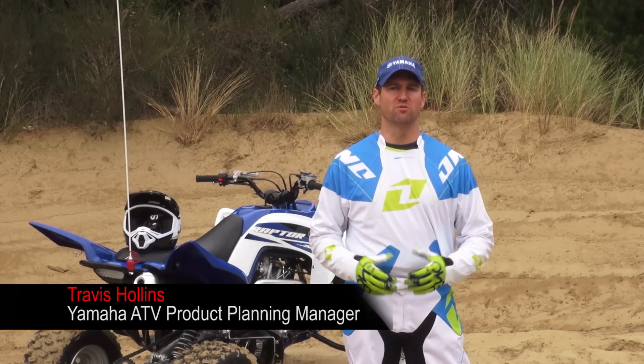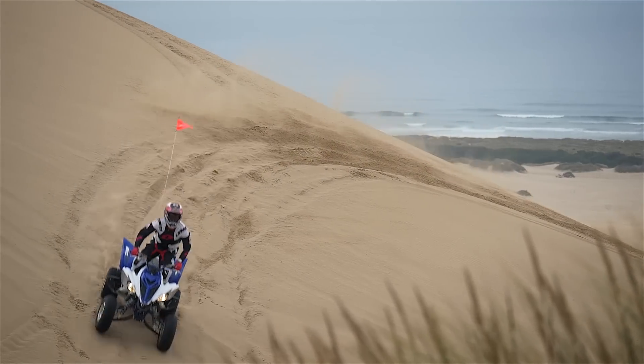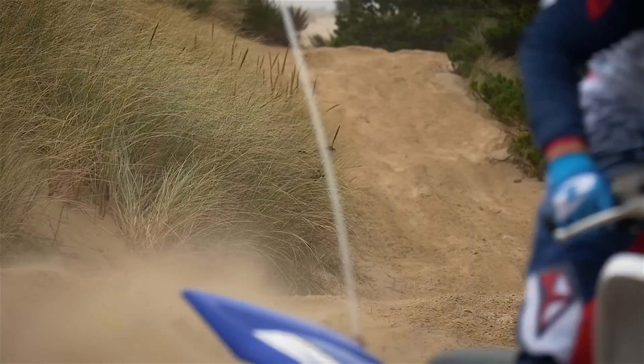What's made the Raptor 700R the best-selling sport ATV over the years is its great combination of power, light weight, handling, and suspension. All of these features combined really create an amazingly balanced machine.